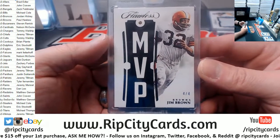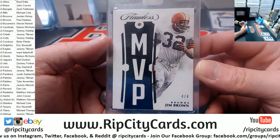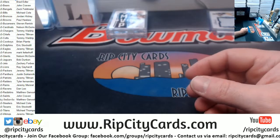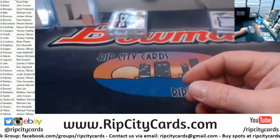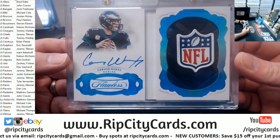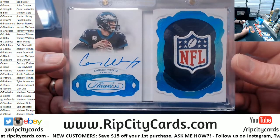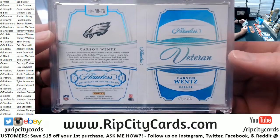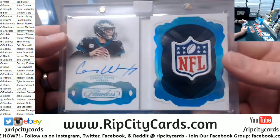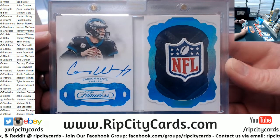MVP action for Jim Brown of the Browns — 4 out of 4. More of the Canary Yellow Diamond action. NFL Shield — 1 of 1 — Carson Wentz, Eagles. There exists but one. That's it. It's the only one. There's literally no more of them. Staggering. It's just staggering.